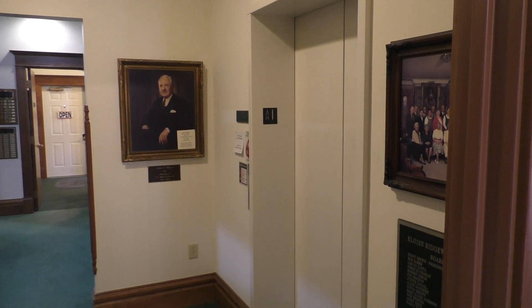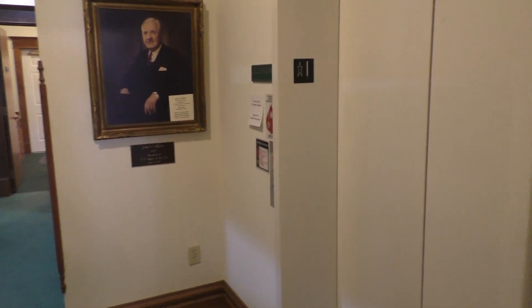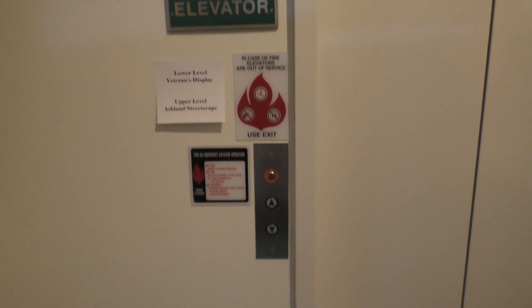This is the elevator in the Ashland County Historical Society in Ashland, Ohio. We've got some sort of generic elevator with Adams fixtures. So let's go ahead and take a ride.